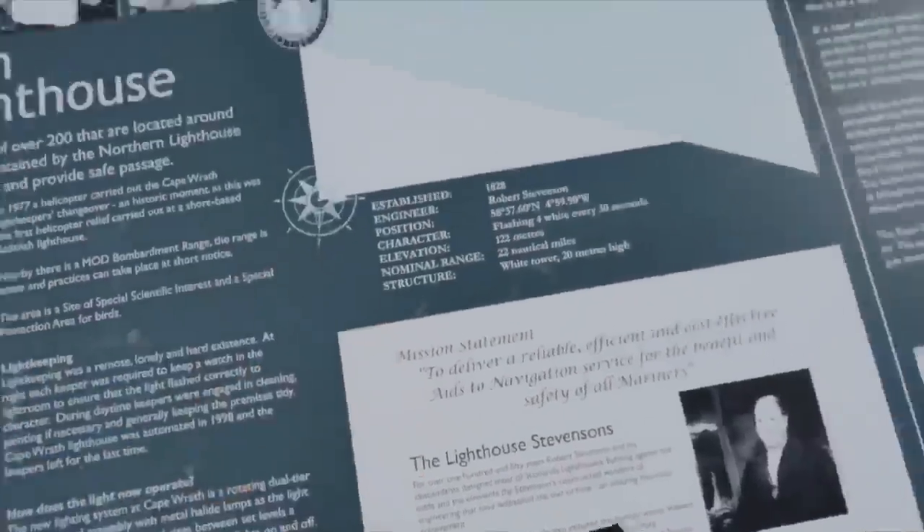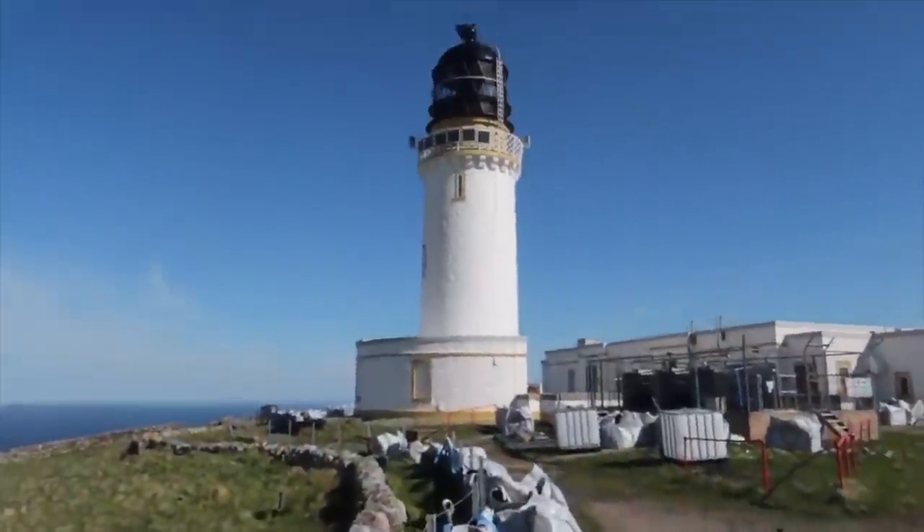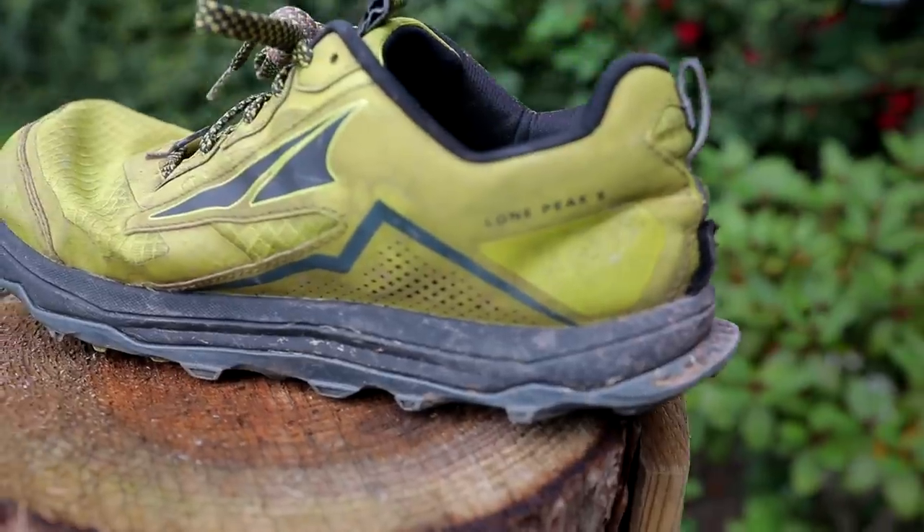I've recently just done the Cape Wrath Trail, which is roughly 200 miles through very boggy, wet terrain. My thought process was I want to keep my feet dry, because the idea of hiking in wet feet is not good to think about. But having weighed both options up, I'm very glad that I went for these — the Altra Lone Peak 5s.